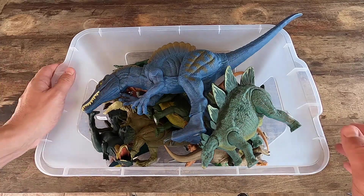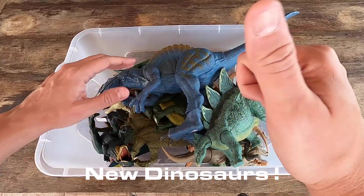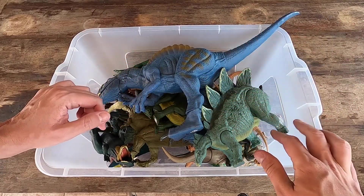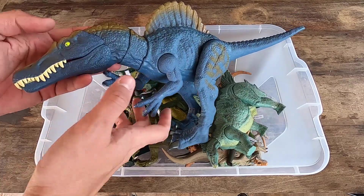Hi guys, today we have a lot of dinosaurs here. If you like dinosaurs, click on like, subscribe to the channel and please watch the full video to help us, ok?